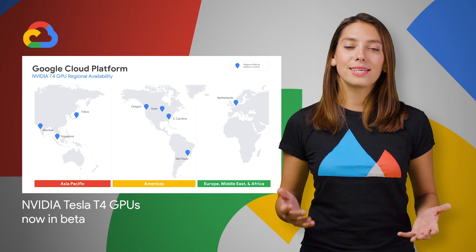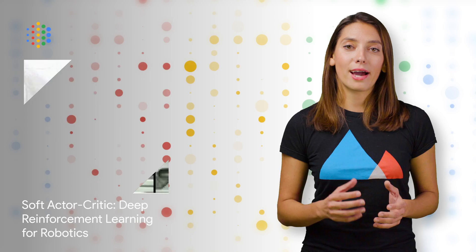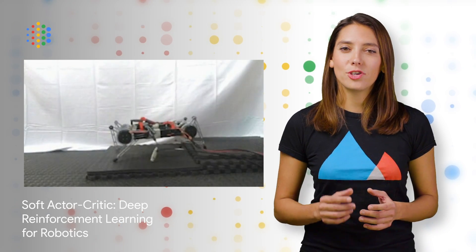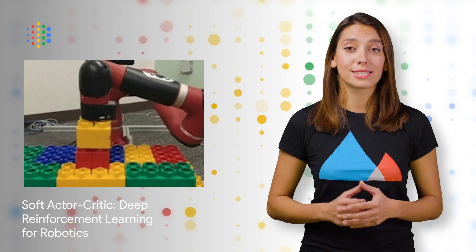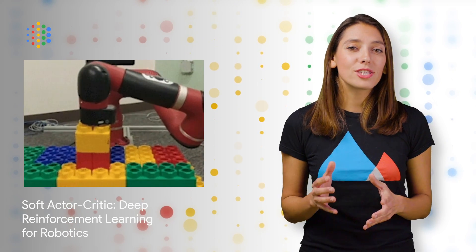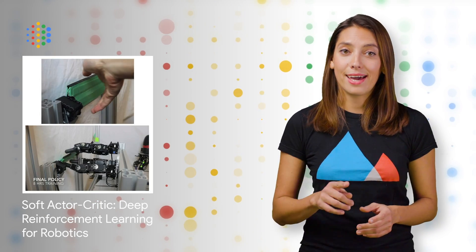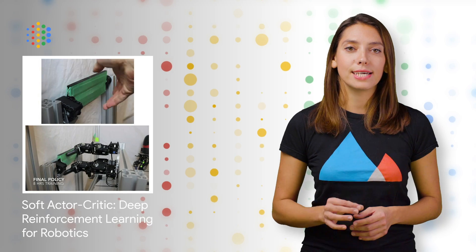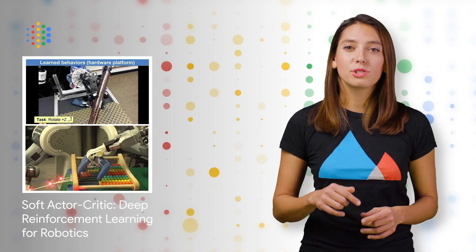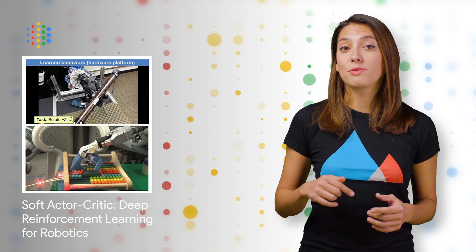In collaboration with UC Berkeley, we recently released SoftActorCritic, a stable and efficient deep reinforcement learning algorithm suitable for real-world robotic skill learning. It's efficient enough to solve real-world robot tasks in only a handful of hours, and it also works on a variety of environments with a single set of hyperparameters. Take a look at the post for the research behind SoftActorCritic, and also some of our recent experiments.